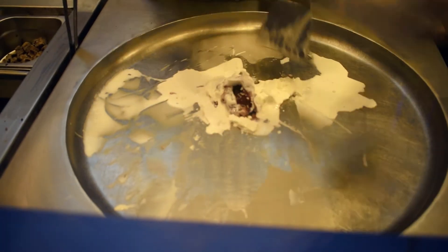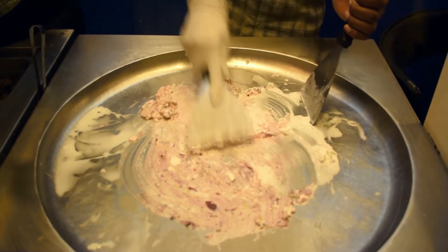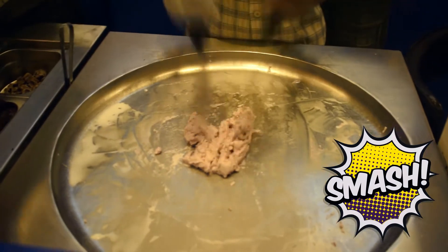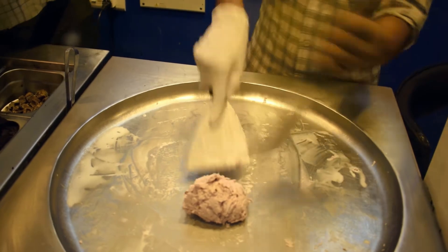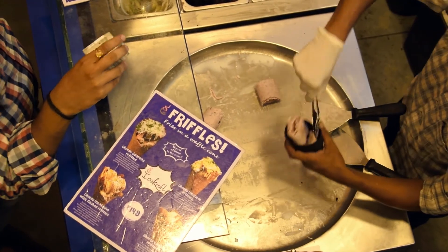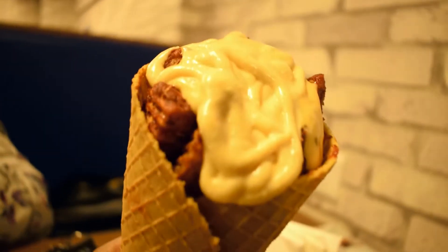This is quite a performance — watching them smash it! I ordered a Sichuan Cheesy Fry.